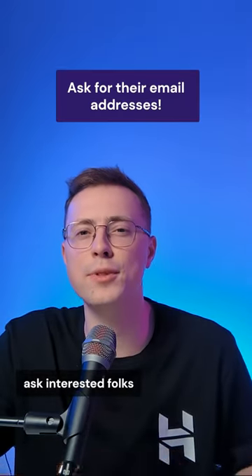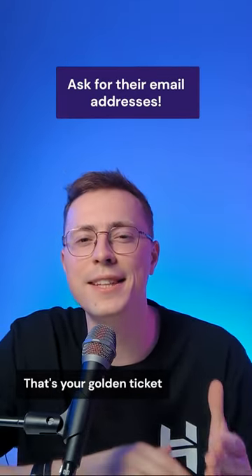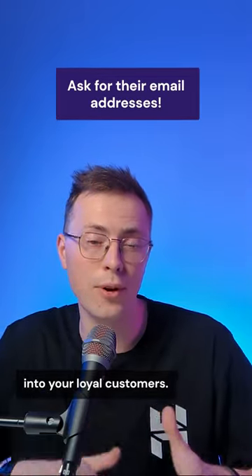In return, ask interested folks for their email addresses. That's your golden ticket to transforming them into your loyal customers.